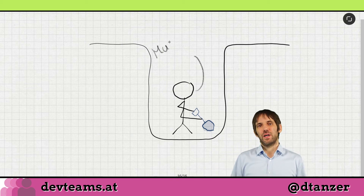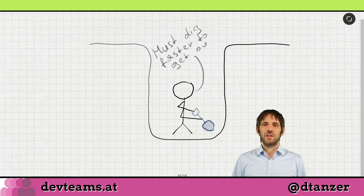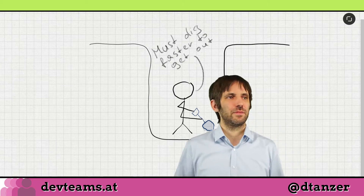Sometimes we go down the wrong path and we get stuck. This can happen with any approach to software development, and it also sometimes happens with test-driven development. You are watching part 5 of an 8-part series on the first two steps of test-driven development: the steps red and green. My name is David, and among other things, I teach test-driven development to teams and developers.